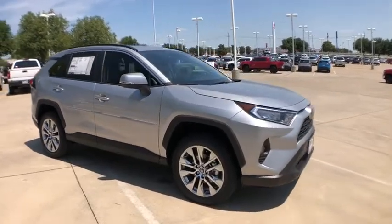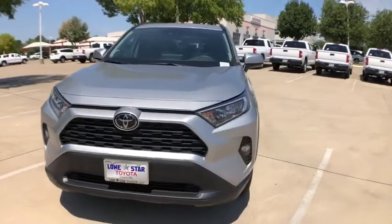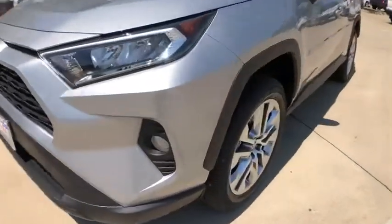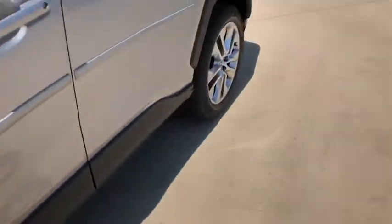Here are some of this vehicle's great options: power liftgate, traction control, dual airbags, power steering, four-wheel disc brakes, AM-FM stereo radio, fog lights, electronic stability control.